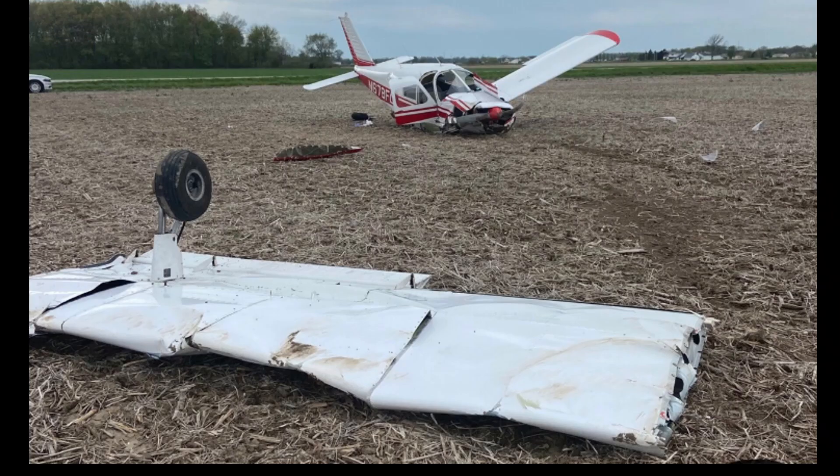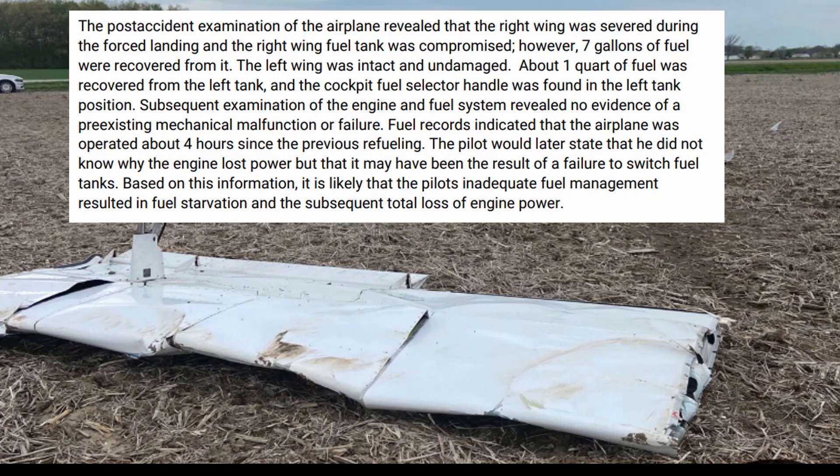There's that wing — no fuel on the ground. There's the ground scarring to the right. The post-accident examination revealed that the right wing was severed during the forced landing and the right wing fuel tank was compromised. However, seven gallons of fuel were recovered from it. The left wing was intact and undamaged; about one quart of fuel was recovered from the left tank. The cockpit fuel selector handle was found in the left tank position.